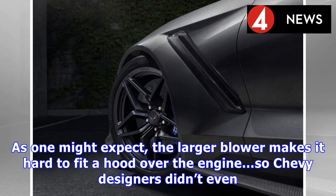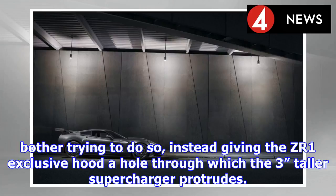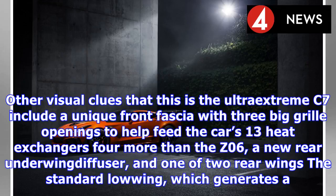As one might expect, the larger blower makes it hard to fit a hood over the engine, so Chevy designers didn't even bother trying to do so, instead giving the ZR1 an exclusive hood with a hole through which the 3-inches-taller supercharger protrudes.